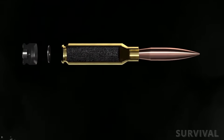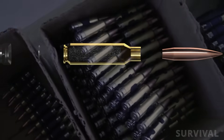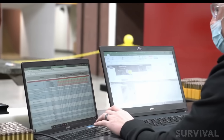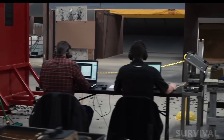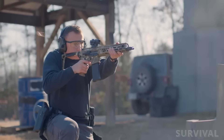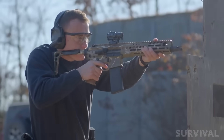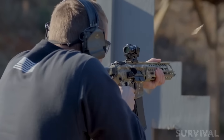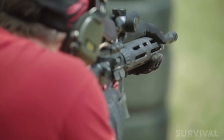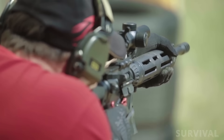The .277 Fury is a hybrid three-piece cartridge. It combines a steel case head with a brass body joined by an aluminum locking washer. This design allows it to withstand chamber pressures of up to 80,000 PSI, far higher than traditional brass casings can handle. For comparison, the 5.56 NATO operates around 55,000 PSI. This higher pressure translates directly into performance — depending on the load, the 6.8x51mm can push a 135-grain bullet at speeds of 3,000 feet per second, delivering more than 2,600 foot-pounds of energy. That's nearly double the energy of a standard 5.56 round.